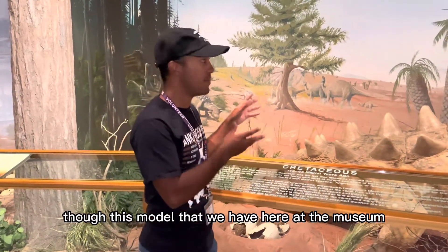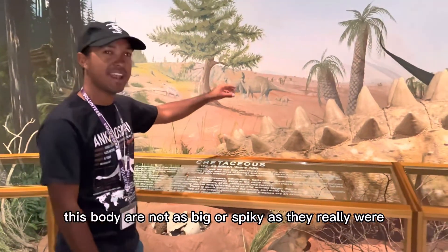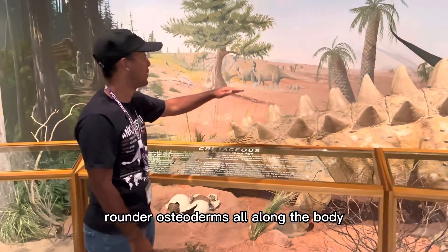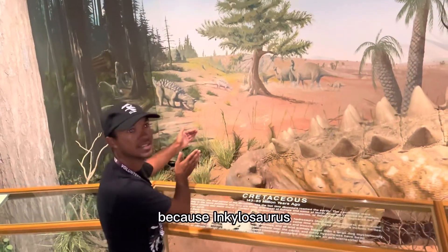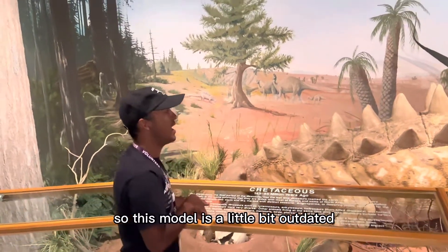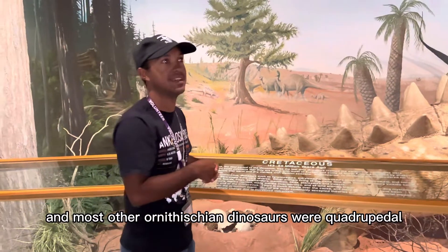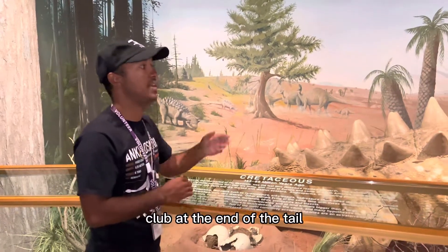This model that we have here at the museum is a little bit outdated. The osteoderms all along this body are not as big or spiky as they really were — they were smaller and more round. The head is also wider than depicted, because Ankylosaurus and all of its club-tailed relatives had wider snouts. But the model does have the other characteristic features: a quadrupedal stance, because Ankylosaurus and most other ornithischian dinosaurs were quadrupedal, and of course the characteristic tail club at the end of the tail.